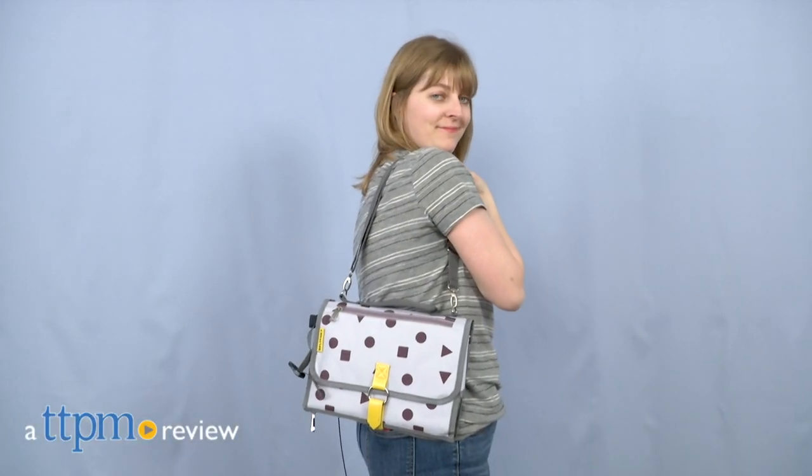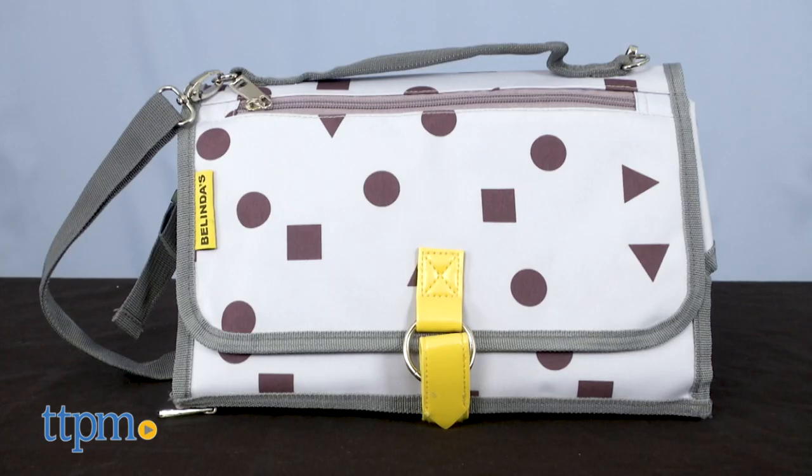Keep your diaper supplies organized when you're on the go. Hi, I'm Laurie from TTPM, here with Belinda's extra-large baby portable changing station.